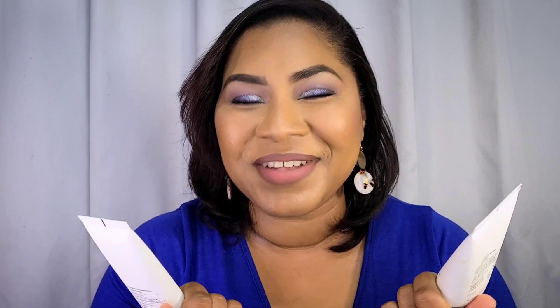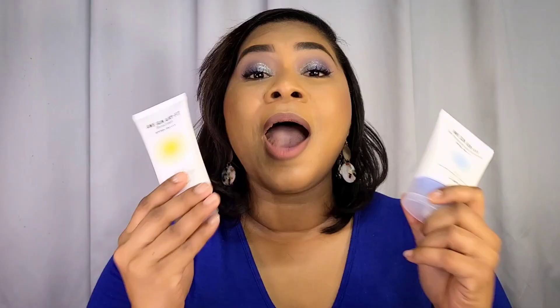Next are the two new sunscreens by Jumiso. Congratulations to Jumiso — for those who don't know, they had released sunscreens that got some really terrible feedback: horrible white cast, poor application, and tugging. They literally went back to the drawing board, reformulated, and released these two new sunscreens they call the Orson Airy Fit sunscreens. There are two types: the Orson Airy Fit with yellow on the tube, and the Orson Airy Fit Daily Moisturizer with Sunscreen with blue on the tube. Both are SPF 50+ PA++++, both are fragrance-free, and both are sensitive skin friendly.